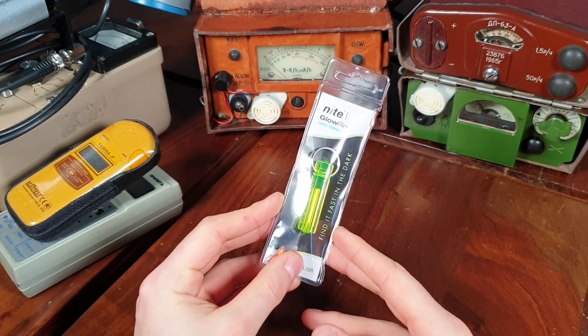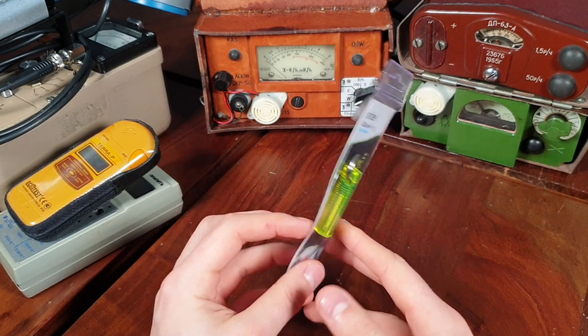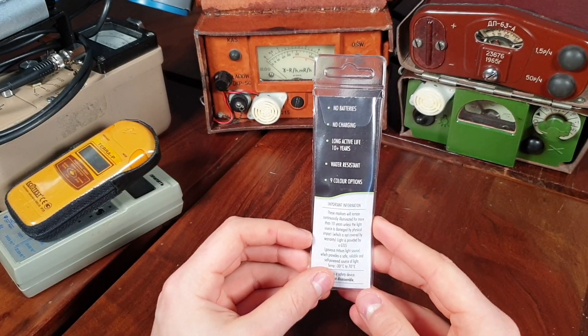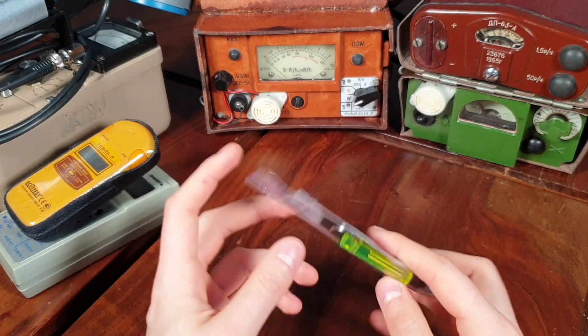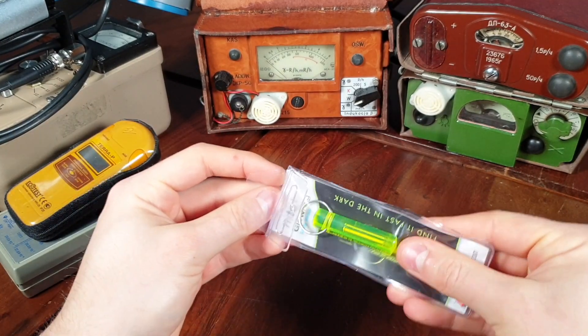Tritium is a radioactive isotope of hydrogen with two additional neutrons. It was first discovered in 1934 by a group of three scientists — Ernest Rutherford, Mark Oliphant, and Paul Hartek — who bombarded deuterium with high-energy deuterium, which resulted in the creation of tritium.